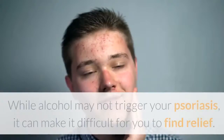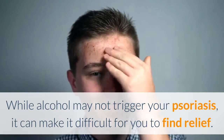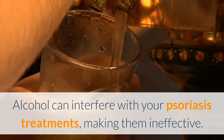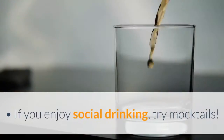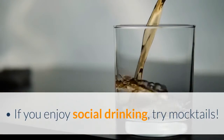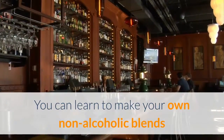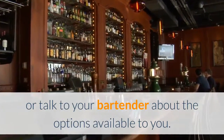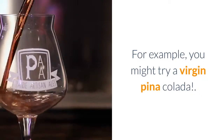Avoid drinking alcohol. While alcohol may not directly trigger your psoriasis, it can make it difficult to find relief, as it can interfere with your psoriasis treatments and make them ineffective. If you enjoy social drinking, try mocktails. You can learn to make your own non-alcoholic blends or talk to your bartender about available options — for example, you might try a virgin piña colada.